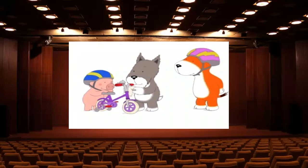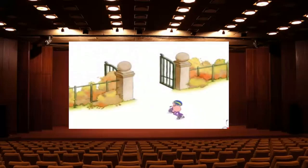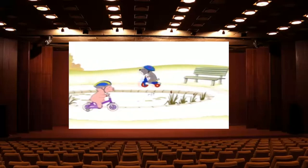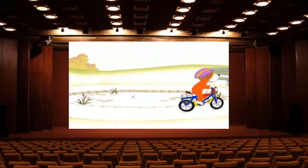There. That should do it. You clean it up a bit, Kipper, and I'll fetch my bike.